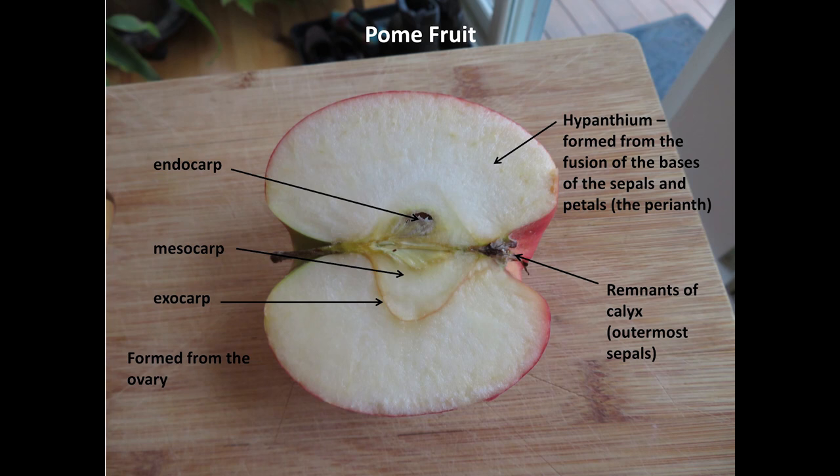Technically, the fruit is a pome, like an apple or a pear, with the seeds enclosed in a central capsule. The fleshy part of the fruit is the hypantheum, formed from the seeds and petals, or perianth of the flower. The core is formed from the ovary and consists of the exocarp, mesocarp, and endocarp.